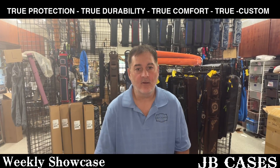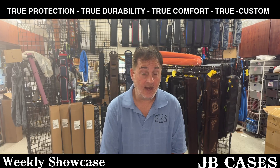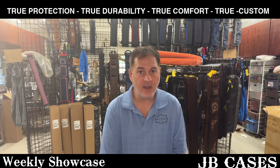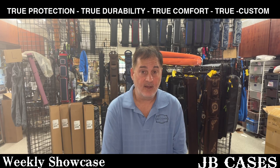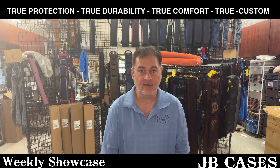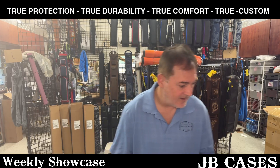Hey everyone, this is John Barton from JB Cases. We're going to do our weekly showcase for the week of August 10th, but first I want to unbox a case that I just received from Jill Hawk Cases. Jill Hawk is a relatively new case maker, and they are purchasing interiors from us, so I decided I would order a case from them and get one personalized.